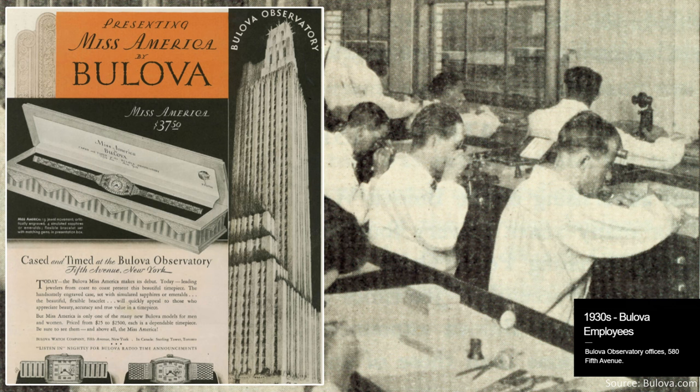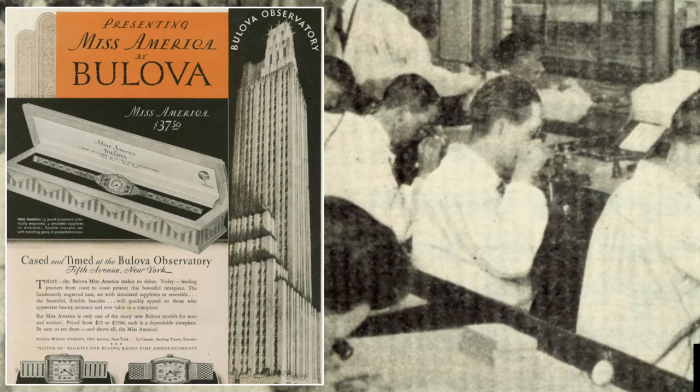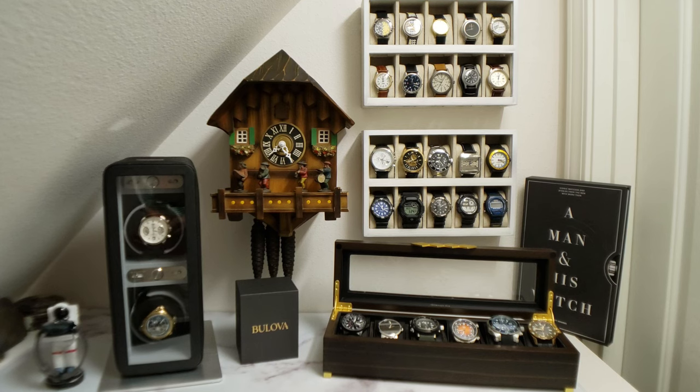This observatory was situated on the roof of a skyscraper so that they could determine universal time with more precision — and, more importantly, so that the Bulova engineers could chuck balance cocks and mainsprings off the building to unsuspecting pedestrians below. Over the decades, Bulova has accumulated a long list of accomplishments, cementing its place in the Horological Hall of Fame.